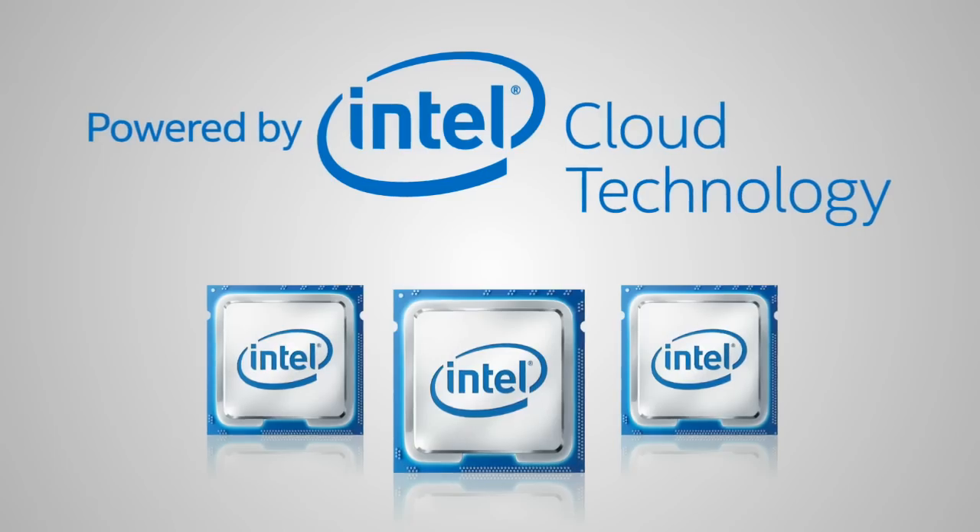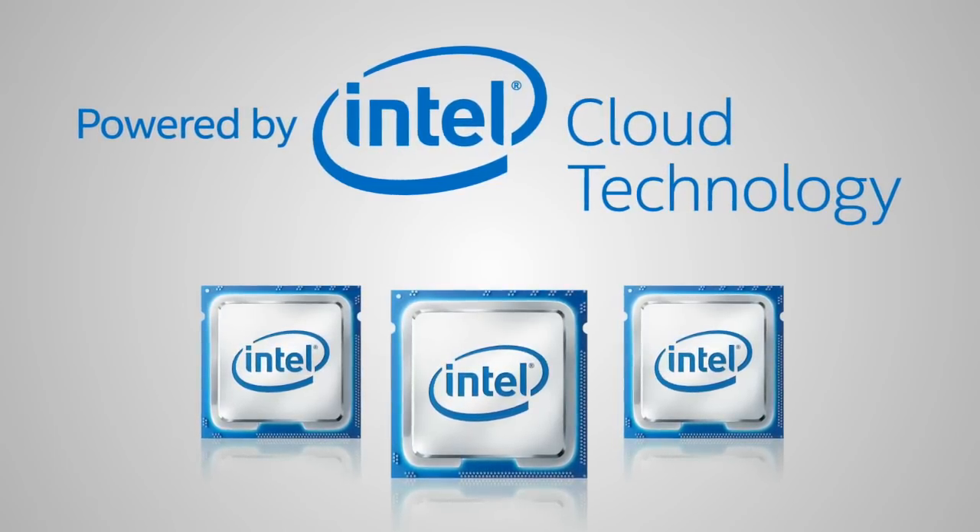But how do you know what's inside your cloud? Look for Intel Cloud Technology, built into the new Intel processors that power the cloud.